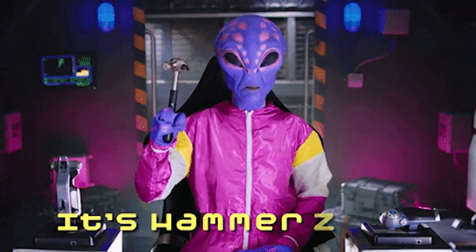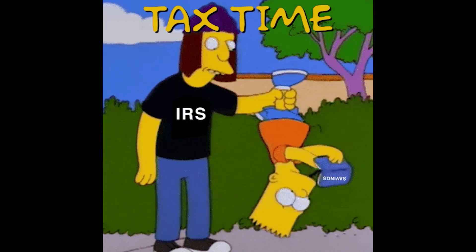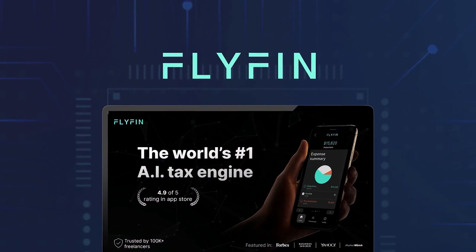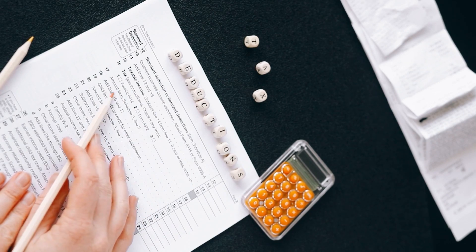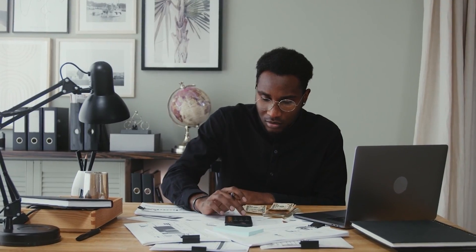What if there was a tool that could automatically detect every possible tax write-off and help you file, with CPAs available 24/7 right from your phone? Introducing Flyfin. Flyfin is a mobile app that finds every tax deduction on your return using an AI-powered tax engine and on-demand CPAs.